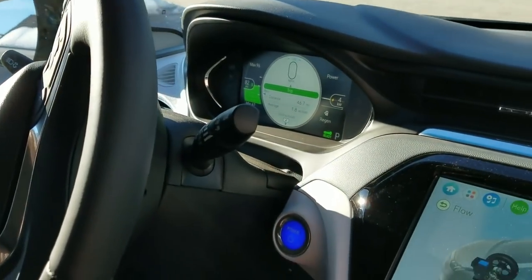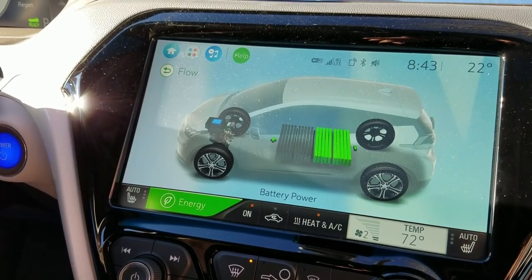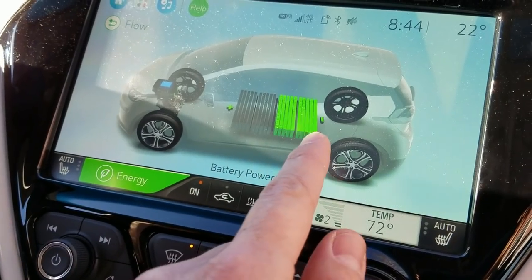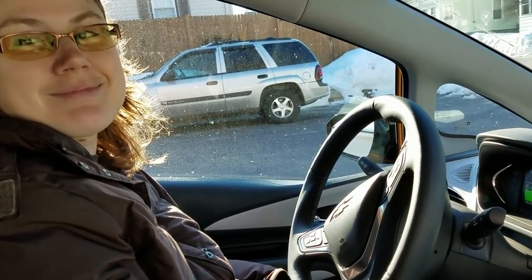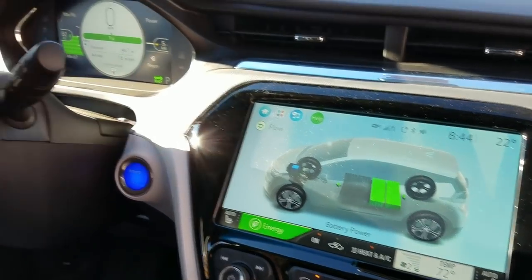We want to try out the DC fast charger for the first time with this vehicle, so we don't mind leaving with half a charge. Where we're going is about 30 miles away, so we should deplete another bank of batteries and be left with 25% in the vehicle, which is a good spot to start charging on a fast charge. The lower the battery is, the faster it charges and the more charge you can take at once. This is going to be our test run for DC fast charging.